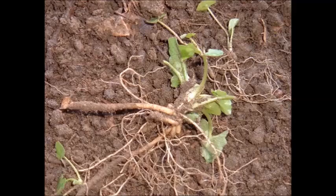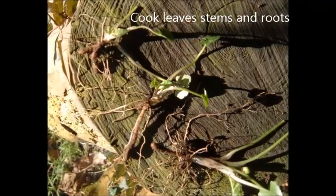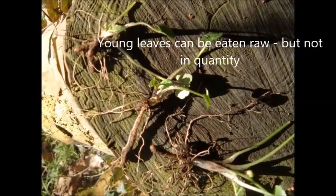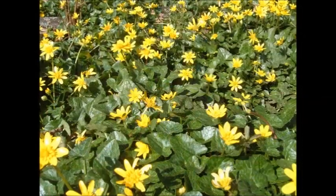To recap: the lesser celandine is probably the only edible ranunculus. The toxins are destroyed by heat, so all parts must be cooked before eating, especially the tubers. However, young leaves contain fewer toxins and can be eaten raw, but don't eat too many. When eating any wild food for the first time, exercise caution and try a small amount first in case of an unexpected reaction.